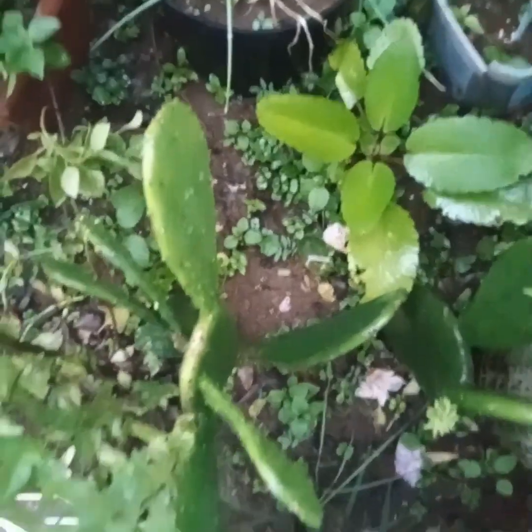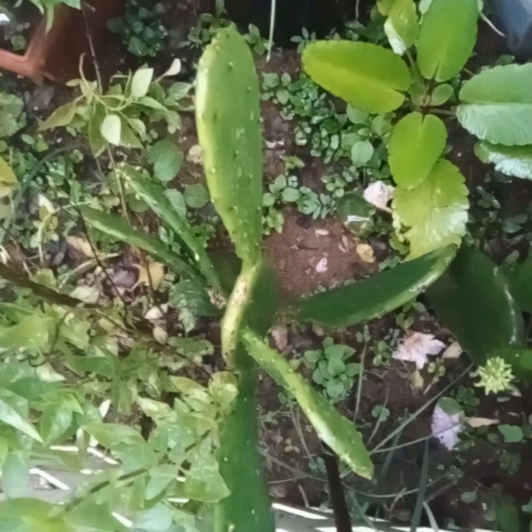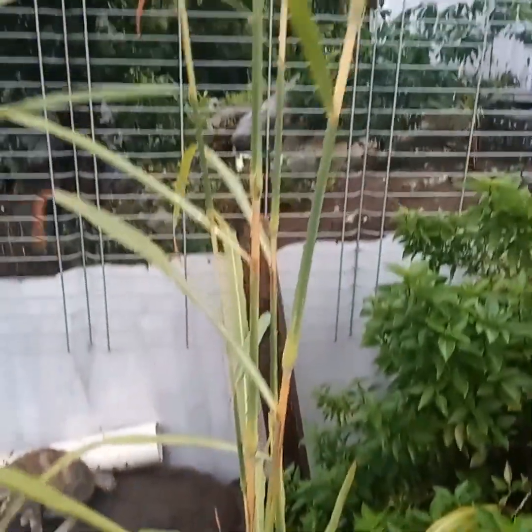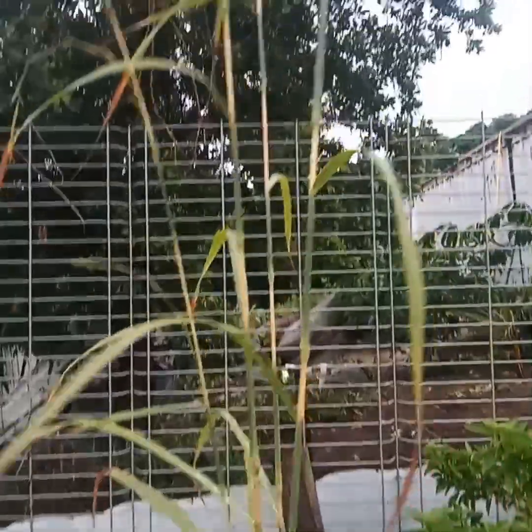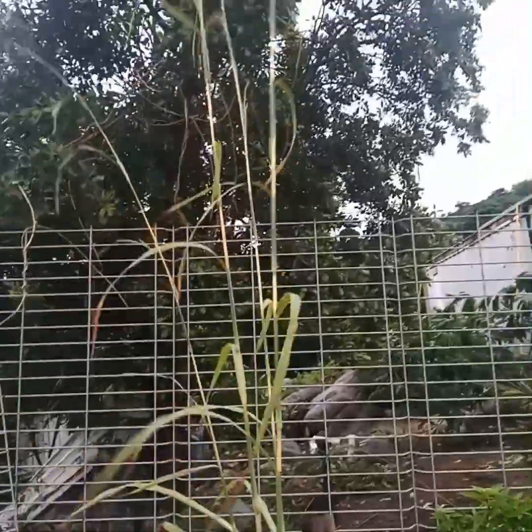And this is my tuna — look, I have my tuna here guys. And this is my fever grass. Get out the way, cat! This is my fever grass guys, my fever grass — there it's growing tall.